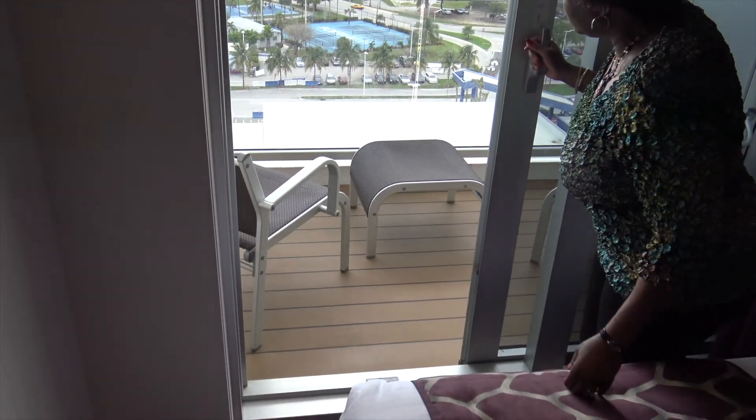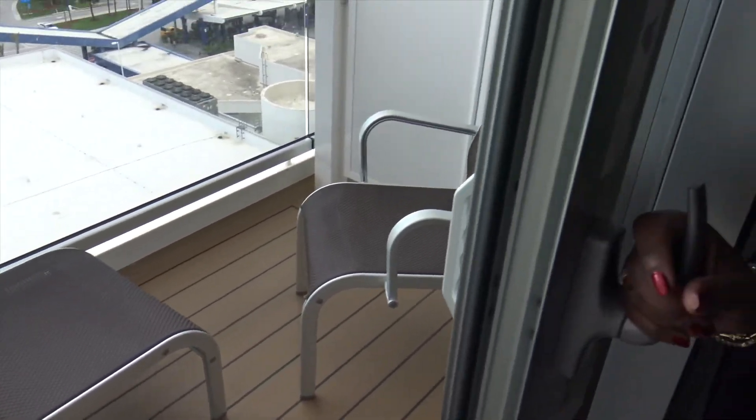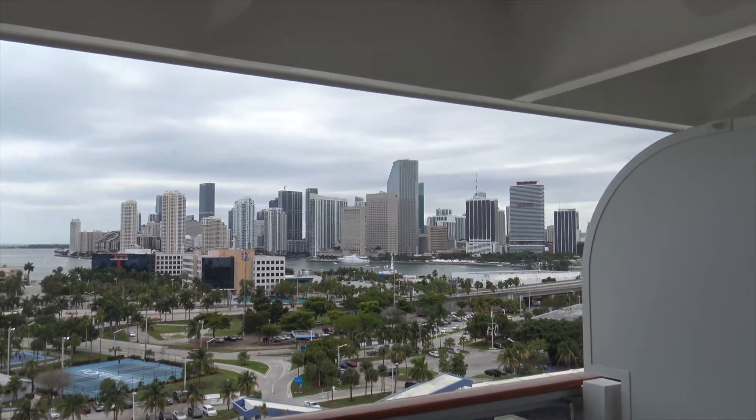It has a nice-sized balcony with two comfortable chairs and a little footrest, great to enjoy on those days at sea. We've cruised on many other cruise lines before, but this is our first MSC cruise, so we're looking forward to seven days and enjoying the MSC touch.